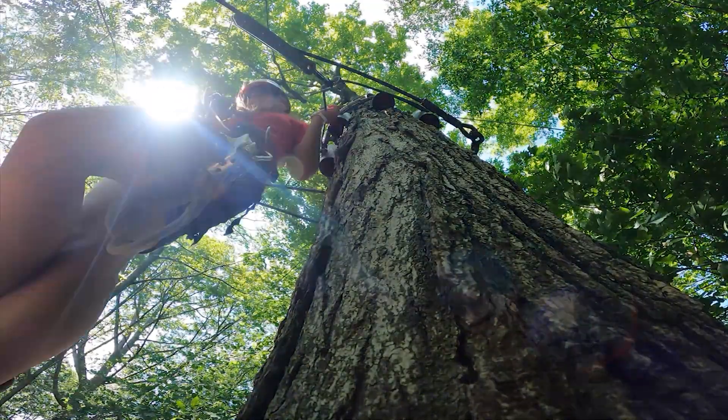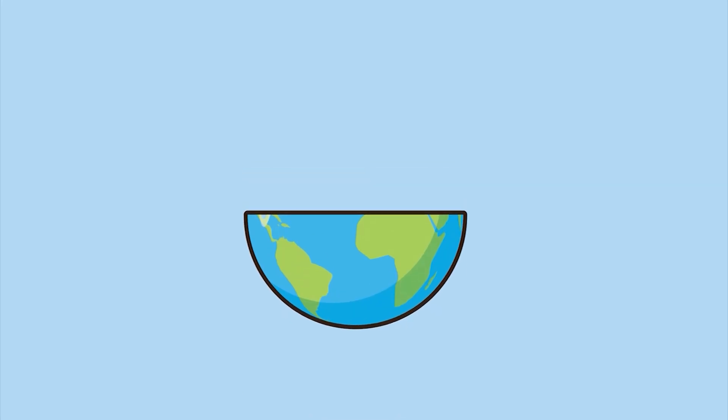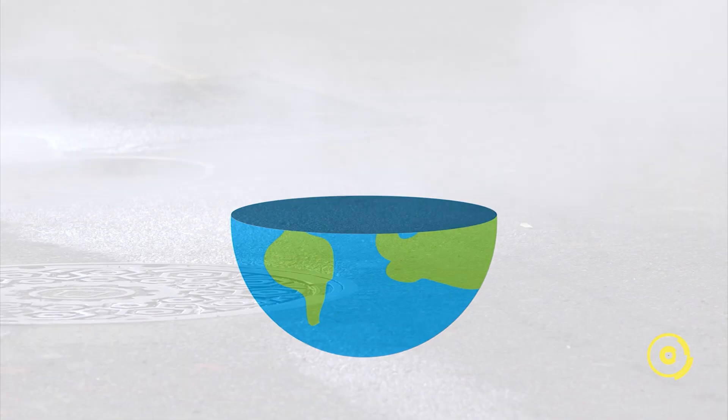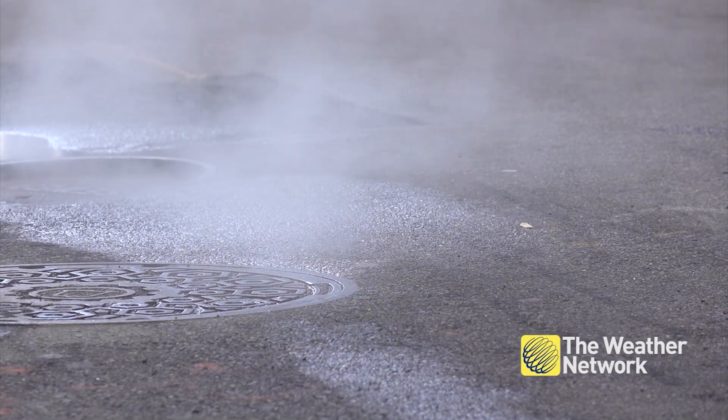The number one way trees help keep us cool is with shade. Researchers have found vegetation is a simple and effective way to reduce urban heat islands. Pavement is just this hard, dark surface and it's going to be absorbing a lot of that heat, a lot of the sun's radiation.